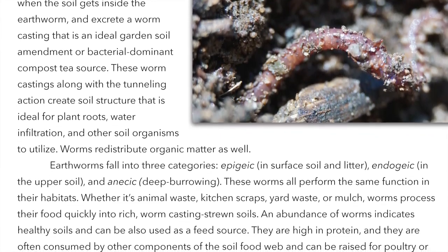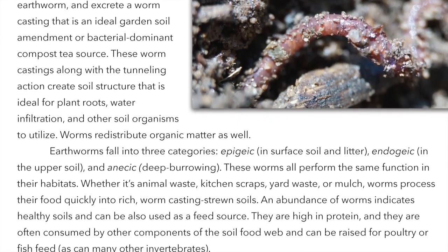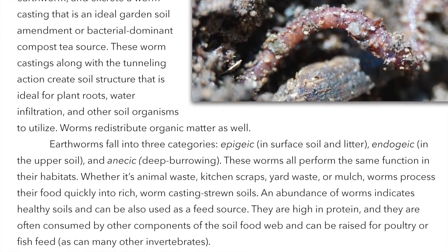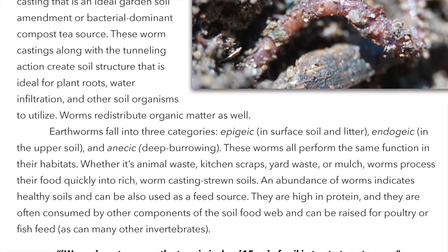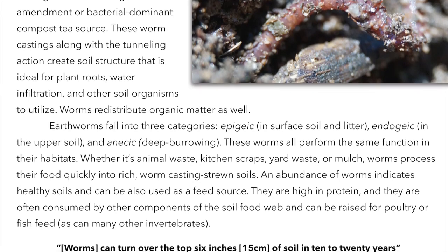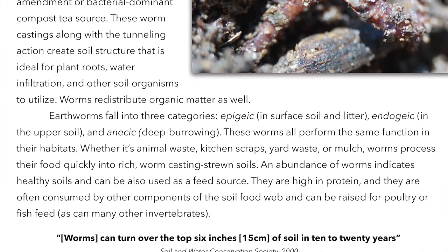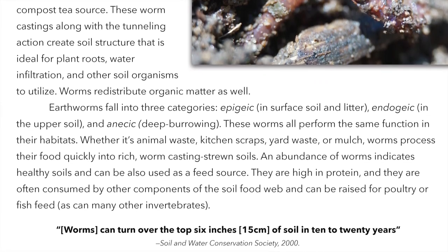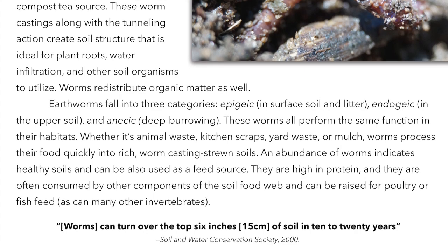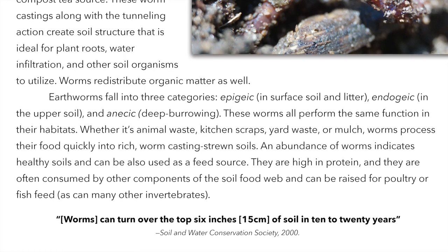These worms all perform the same function in their habitats. Whether it's animal waste, kitchen scraps, yard waste, or mulch, worms process their food quickly into rich worm casting-strewn soils. An abundance of worms indicates healthy soils and can also be used as a feed source. They are high in protein and often consumed by other components of the soil food web, and can be raised for poultry or fish feed.